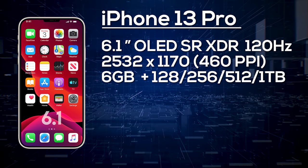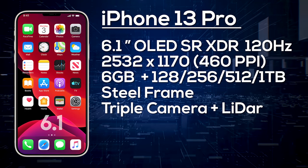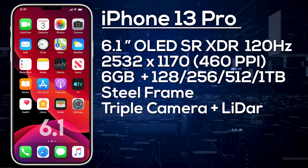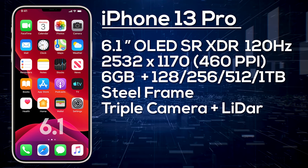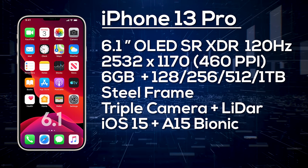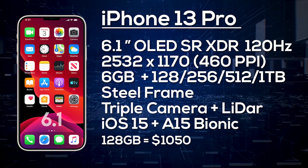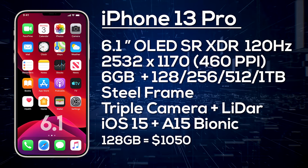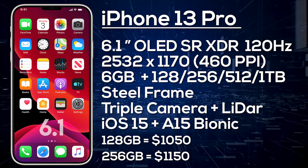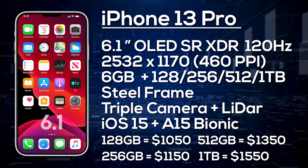The iPhone 13 Pro is expected to have a steel frame and a quad camera setup: a 12-megapixel wide angle, 12-megapixel ultra-wide, 12-megapixel telephoto, and a LiDAR sensor. It will ship with iOS 15. Due to the new display technology, we expect small price increases, estimating 128GB at around $1,050, 256GB at $1,150, 512GB at $1,350, and if 1TB happens, around $1,550.